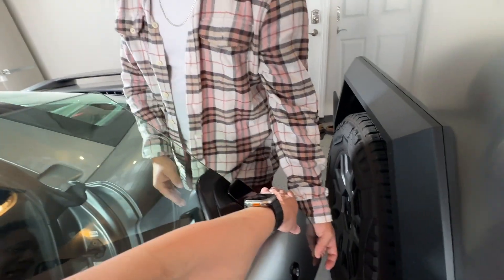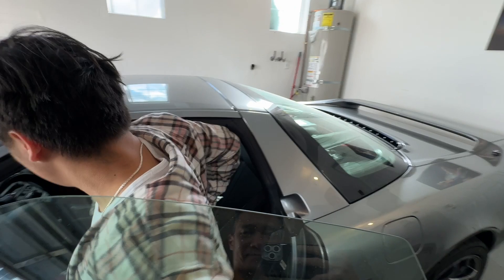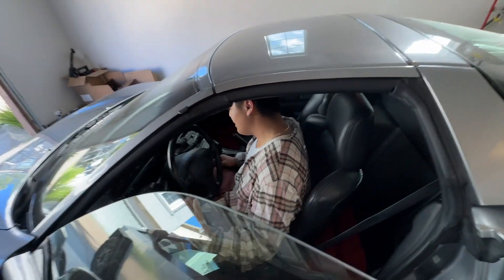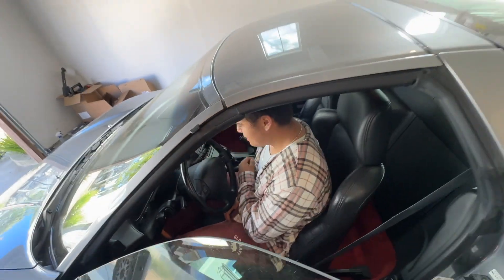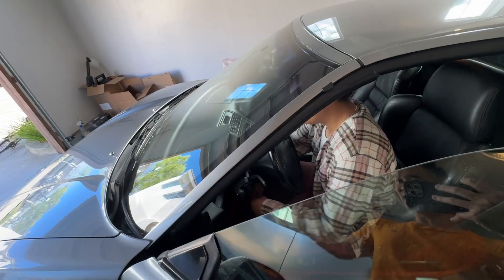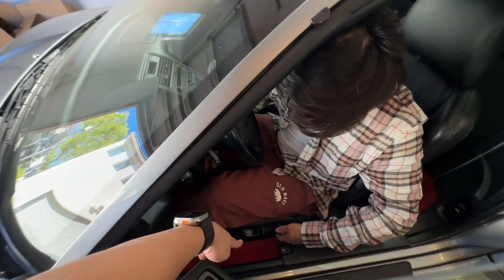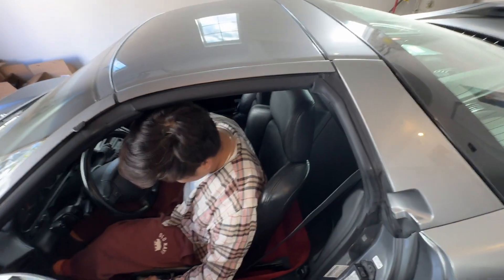There you go — that's more than enough. Go ahead, get in. You can move the seat back, it's electrical. The controls are there, you can slide it back so you're comfortable and it feels like you're actually driving. Go ahead and slide back.